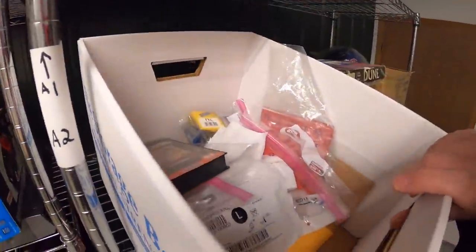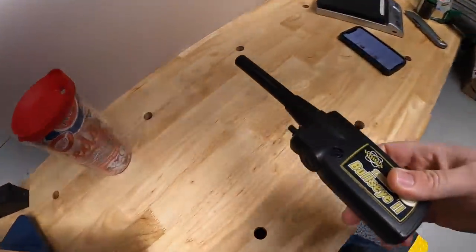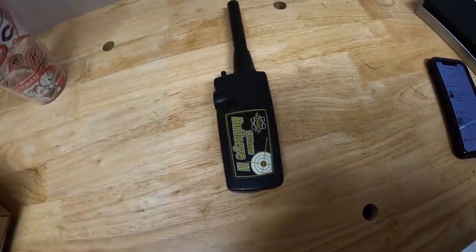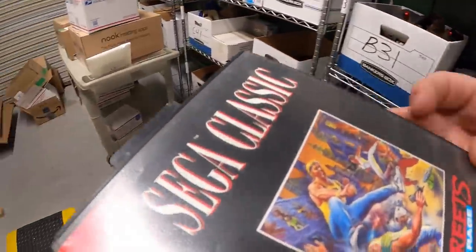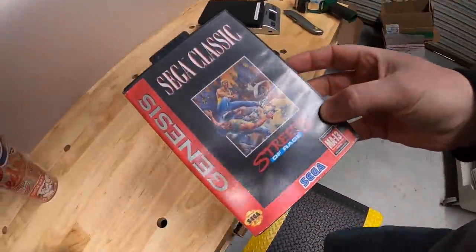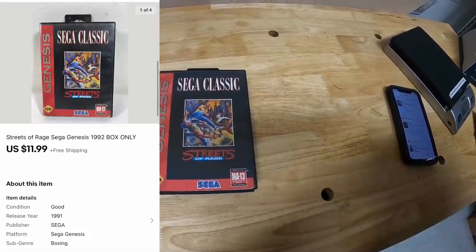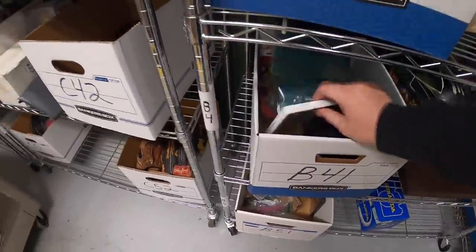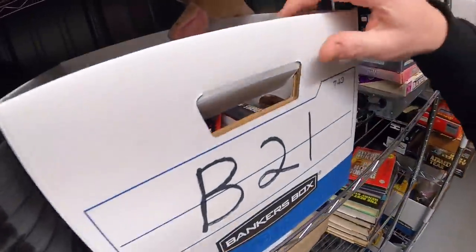Next is a handheld metal detector — the Bullseye 2. That sold for $24.99 plus shipping. Next thing is in the same box — a Sega Genesis game, Streets of Rage with the box. Actually, that's the box only — that sold for $11.99 free shipping. Next is a Wii game: Wii Play, that sold for $8.89 free shipping.